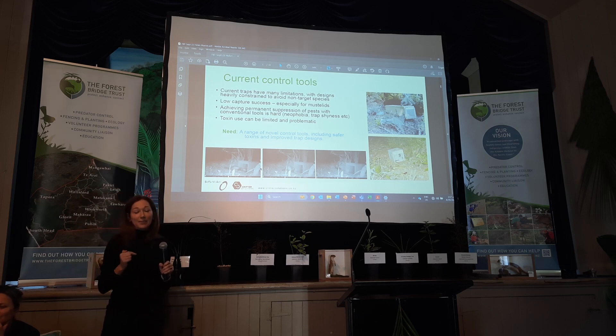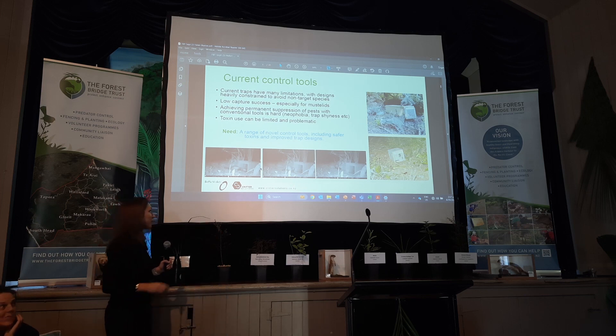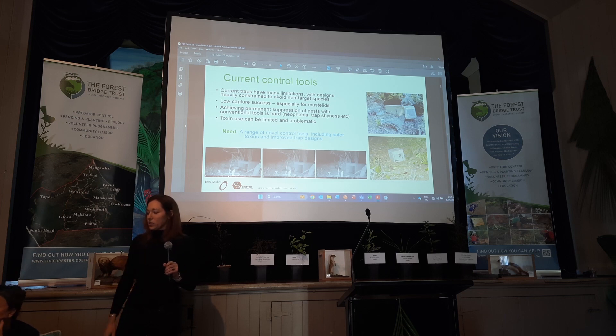You're pretty lucky if a mustelid comes in there. I've got 20 years of videos of stoats sitting on top of traps, looking at traps, trying to dig in the back of traps, but very rarely actually going into traps. That's another good example — a ferret at the bottom walking up to a DOC box, putting its head inside, going 'oh, this is too hard,' and turning around and leaving again. So we can try as much as we want with new lures to get pests in, but the designs themselves are pretty heavily constrained.